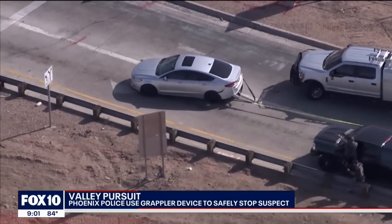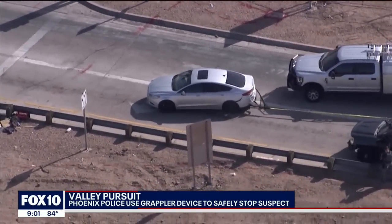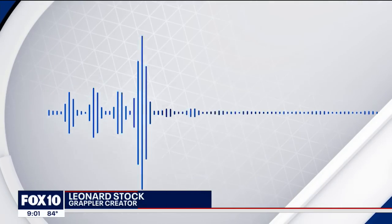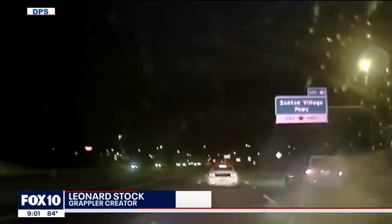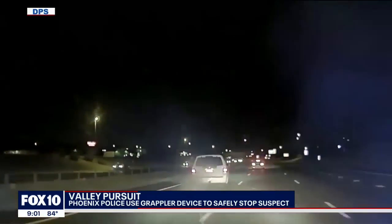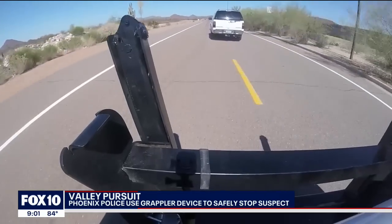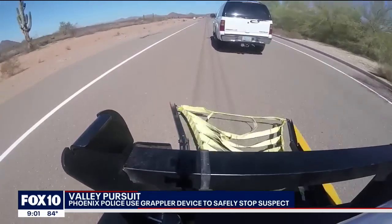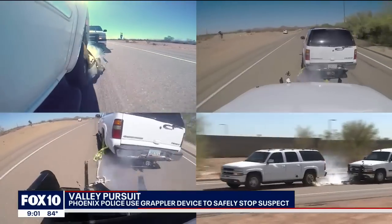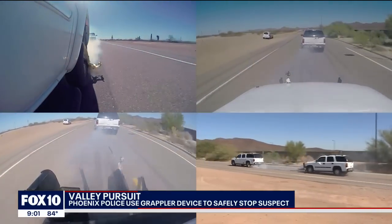The creator of the device lives in Peoria and says it was remarkable to see it in action. We've only had a few stories where some of the uses have been on like a dash cam, and so it's been limited. But for it to be live TV, it's pretty exciting. Stock created the grappler back in 2016 after being frustrated by the number of innocent people getting injured or killed during high-speed pursuits. Now he can't produce them quick enough.